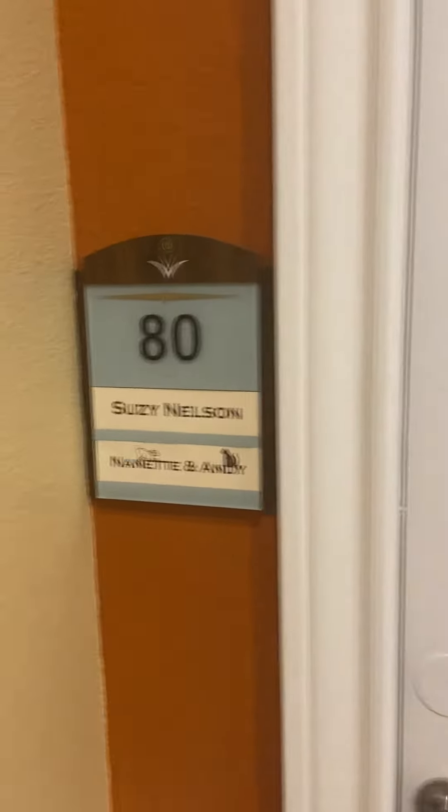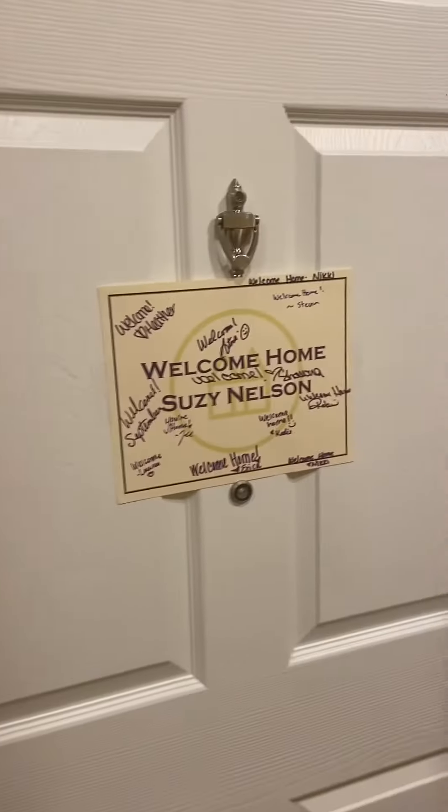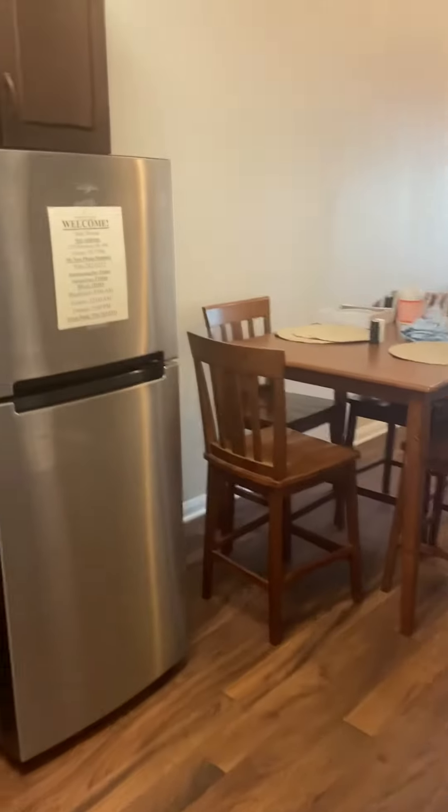Hey, so this is your new house, number 80, Susie Nelson, Nanette, and Andy. And it says welcome home. So we go inside, and we're still working on it.